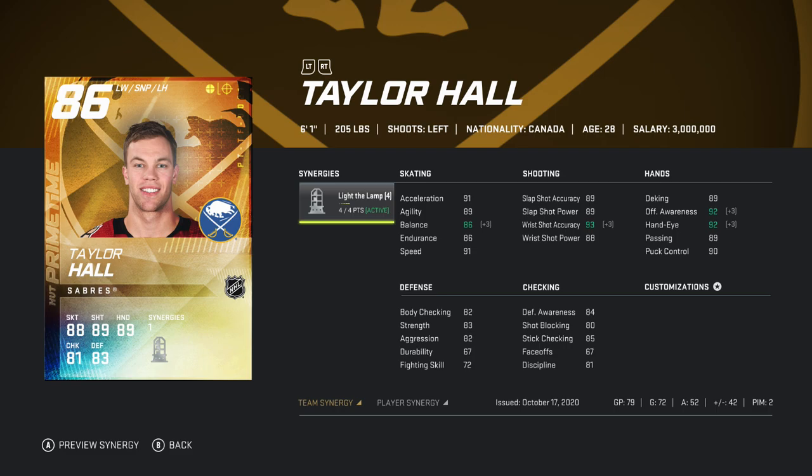In 79 games played, he has 72 goals and 52 assists — that is a very very good stat line. That would be 124 points total. He gets it done, certainly to say the least.